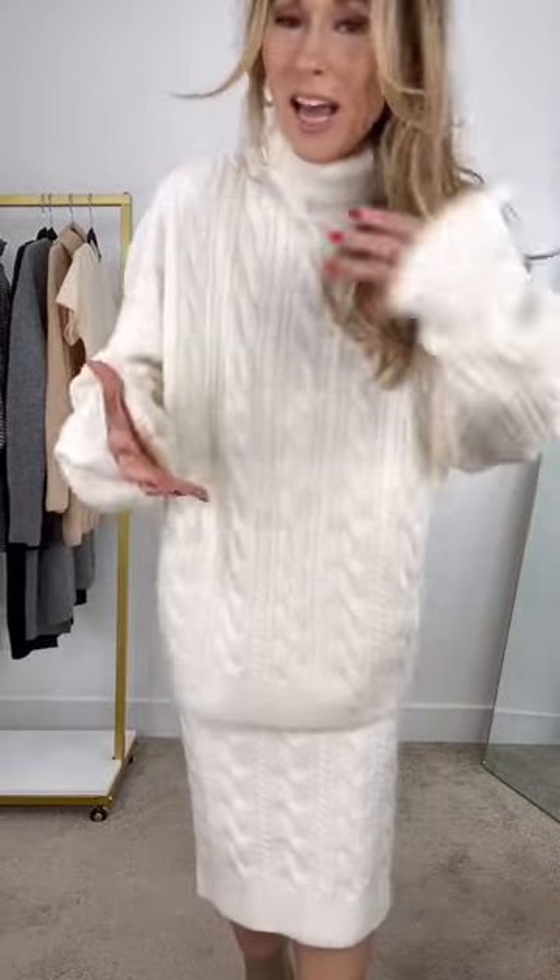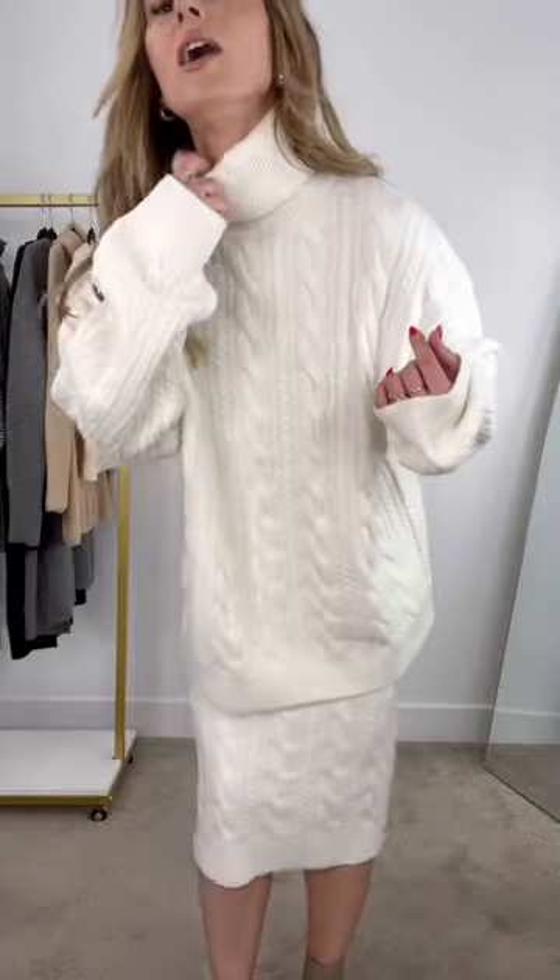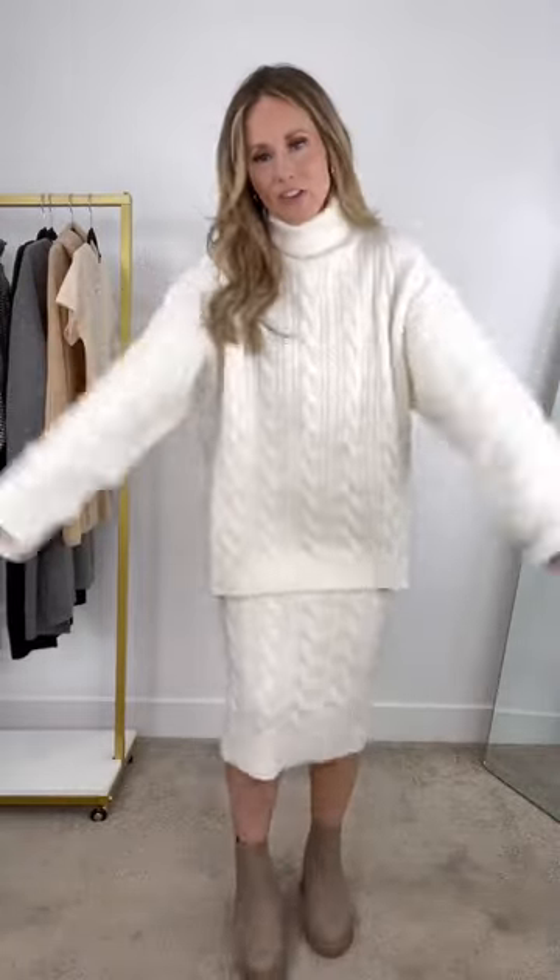This is the softest, dreamiest cloud-like sweater set. It feels squishy and kind of like plush while being very lightweight. It's in a beautiful creamy ivy color and look at all that beautiful cable knit design, big stand-up collar — and check out the fit on this.